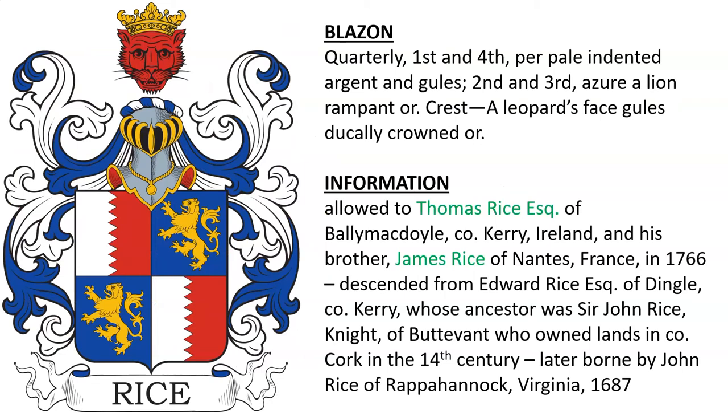And lastly, for the purposes of this video, there is: Quarterly, First and Fourth, Purple indented Argent and Gules; Second and Third, Azure, a lion rampant or. Crest: a leopard's face gules, ducally crowned or. This coat of arms was allowed to Thomas Rice, Esquire, of Ballymacavoyle in County Kerry, Ireland, and to his brother James Rice of France in the year 1666. They descended from Edward Rice, Esquire, of Dingle in the same county, whose ancestor was Sir John Rice, Knight of Budavent, who owned lands in County Cork in the 14th century. This coat of arms was later borne by a John Rice of Rappahannock, Virginia in 1687.